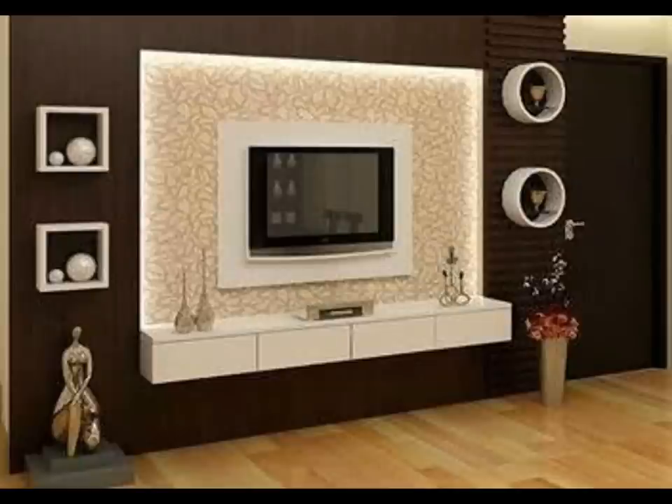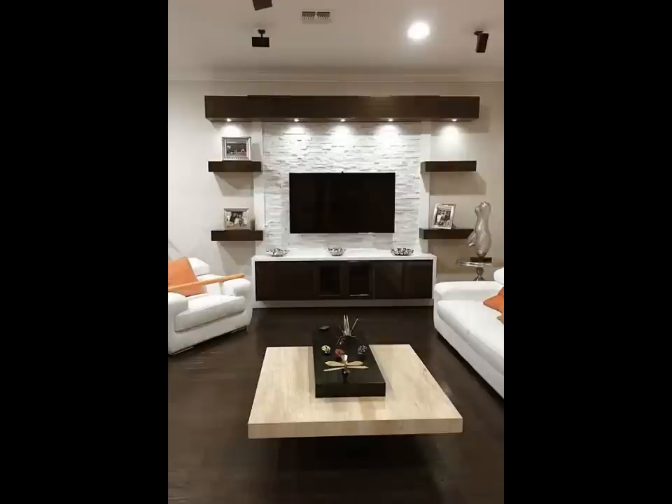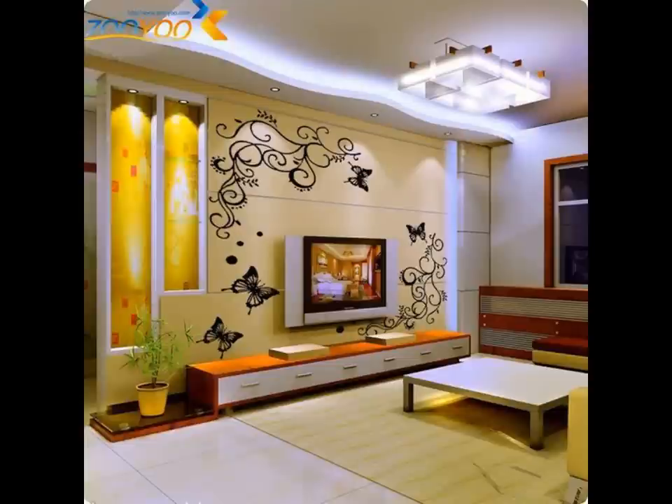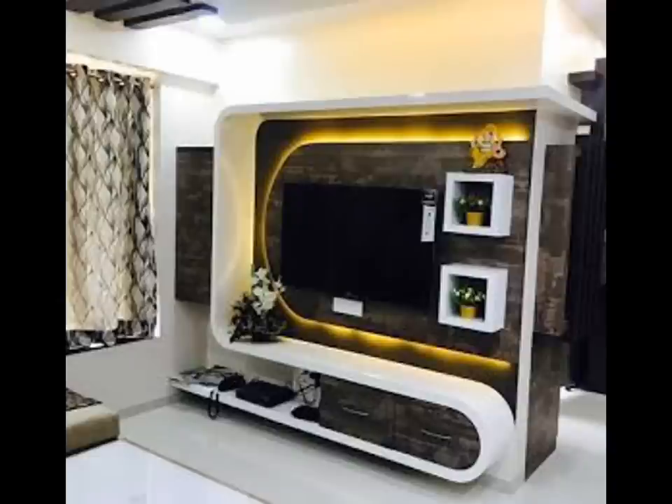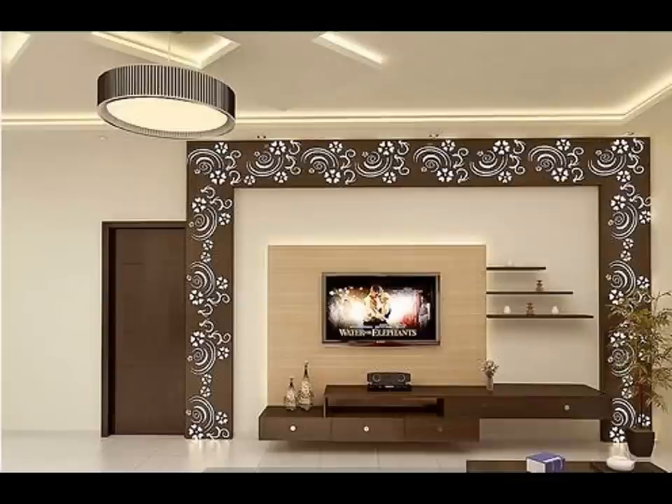Entertainment units, like any other kind of furniture, come in a variety of styles, each with their individual preferences. These trending modern TV unit designs are typically characterized by clean lines and an uncluttered structure. These designs are bound to catch your fancy and fire your imagination.